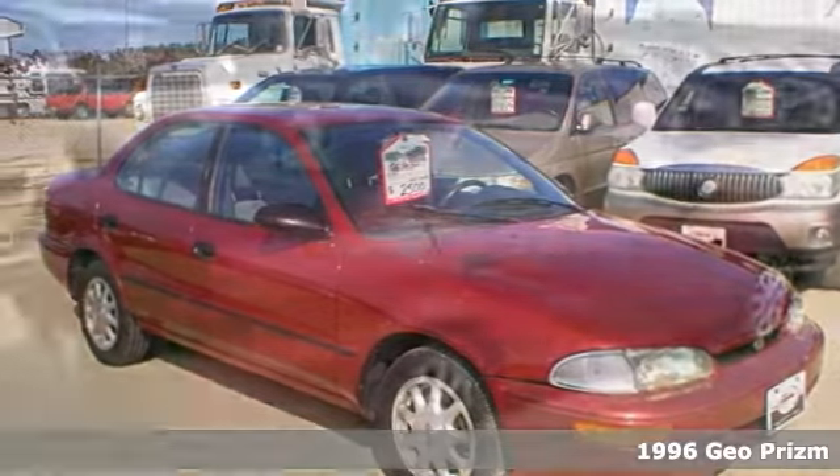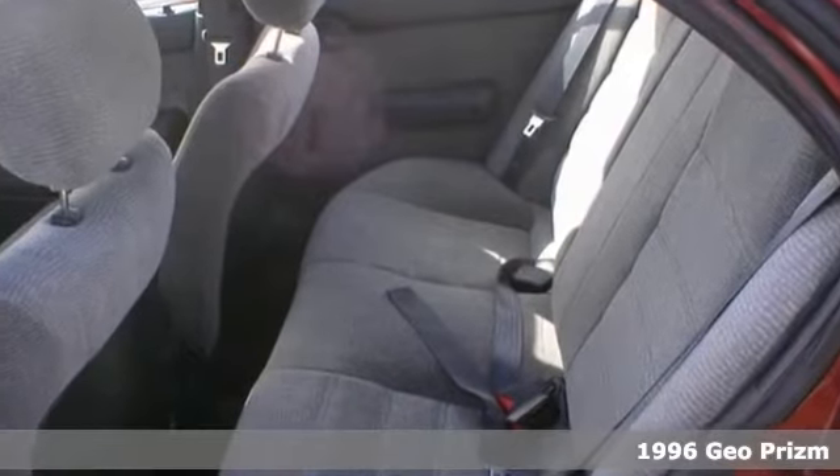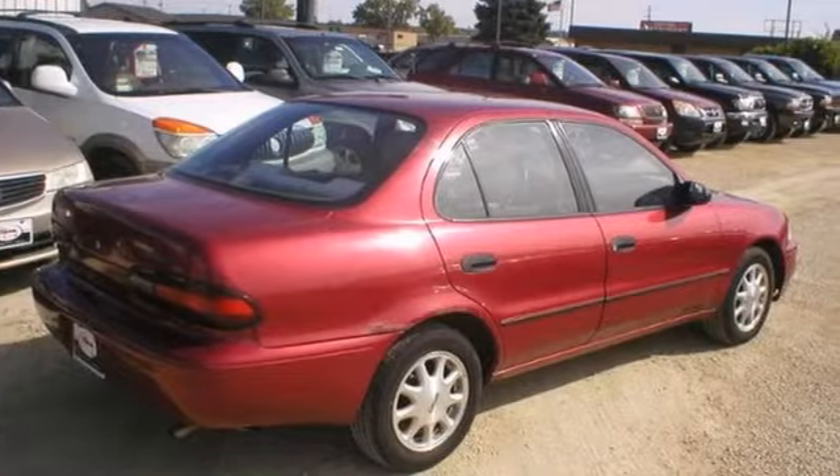Here's a 1996 Geo Prism. It has dual airbags, anti-lock brakes, an automatic transmission, and intermittent wipers. This one's attractive and just looking for a new home. It's the perfect inexpensive choice to park in your family's driveway.